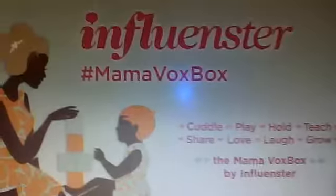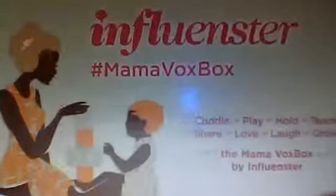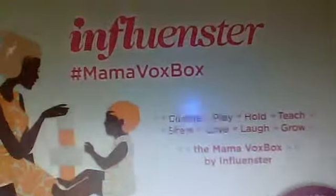First you get this card here that says that you are Influenster Mommy VoxBox. So as we can tell, this is more for mommies — for cuddle, play, hold, teach, share, love, laugh, grow — the Mommy VoxBox by Influenster.